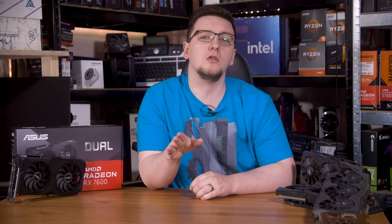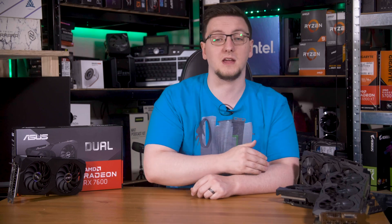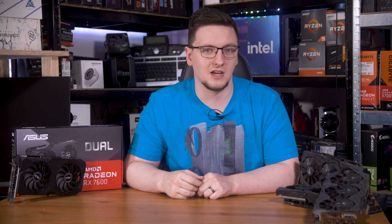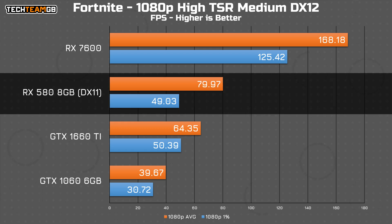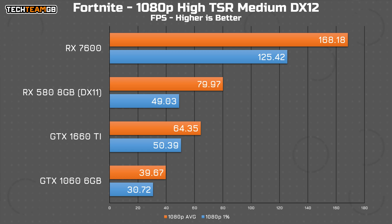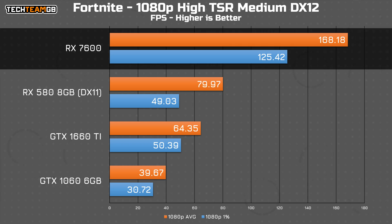In Fortnite, all of the results bar the RX 580 were run in the DirectX 12 mode, on the high preset with TSR on medium and the recommended settings for that. The 580 refused to run in DX 12 mode, as Fortnite would crash instantly on startup, which might explain why the RX 580 offers some pretty impressive results. It seems like the DirectX 12 mode hurts performance across the board here, with the 1060 suffering the most at just 40fps average. That means that the 7600 is over four times faster, which sounds like a pretty solid upgrade.